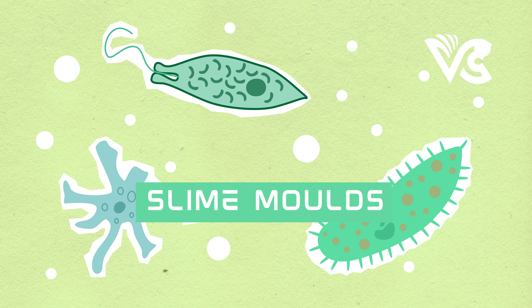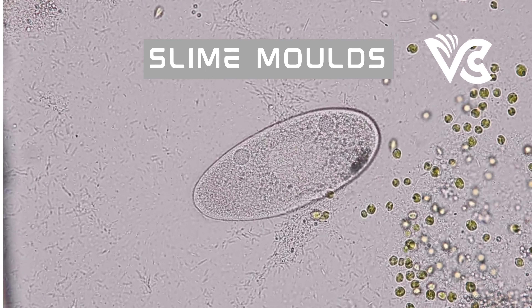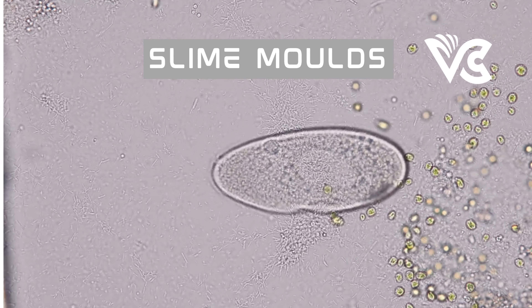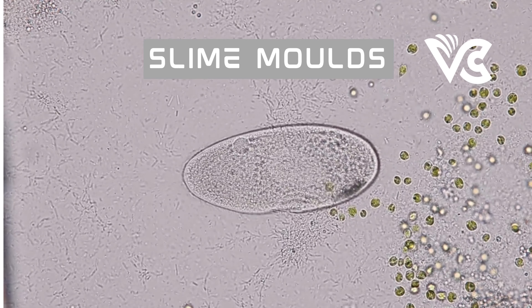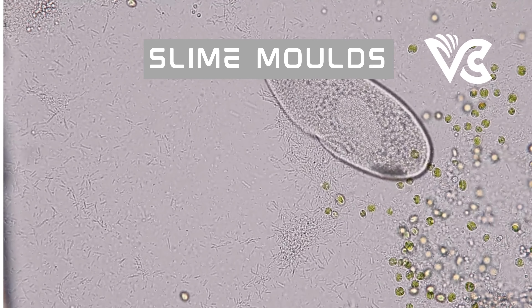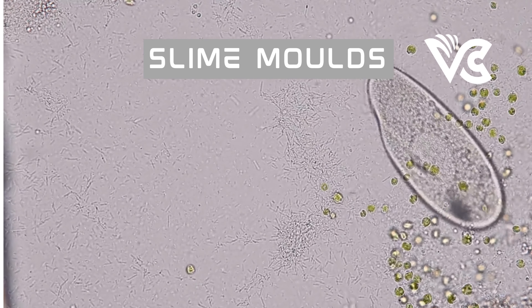Physarum polycephalum is a single-celled organism, commonly referred to as the many-headed slime or the brain of slime molds, due to its unique and complex behavior. It is found in damp, decaying vegetation and is often used in laboratory studies. It has a simple yet fascinating life cycle: it begins as a spore, which grows into a single-celled organism known as a plasmodium — a single, large, multinucleate cell that can grow up to several centimeters in length.